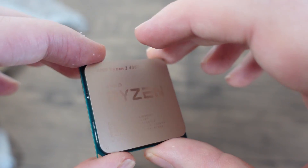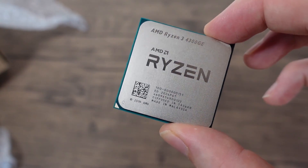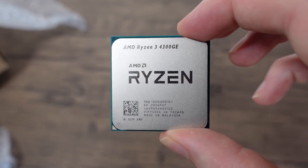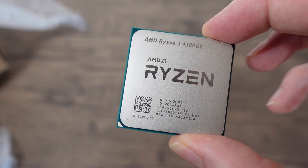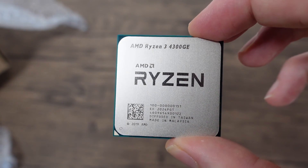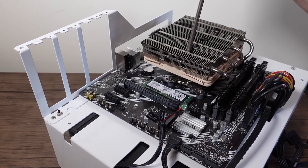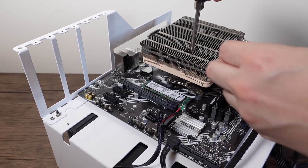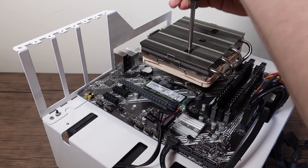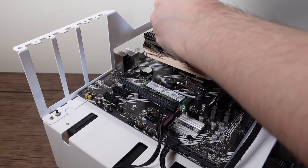I'm definitely not convinced that this is going to actually be 35W. I think there's basically going to be a lot of throttling going on and it's probably going to be pulling about 50 to 60W from the wall. But enough about that — let's whack this into the machine and have a quick look at power consumption. I will be doing a bigger full review video later, but for right now it's just power consumption. Let's drop this into the test bench and see what power we get.